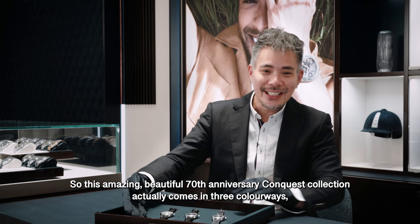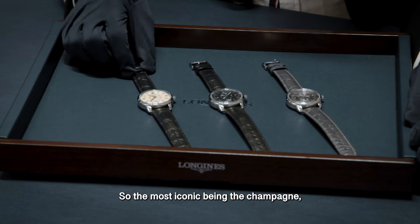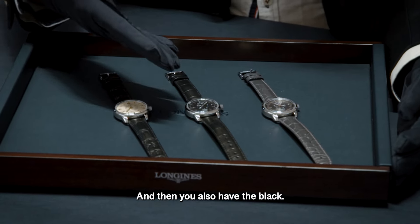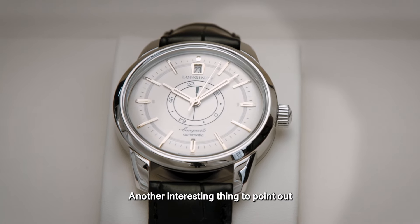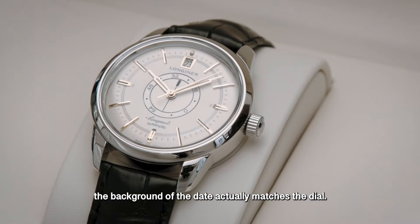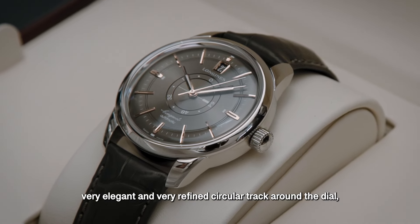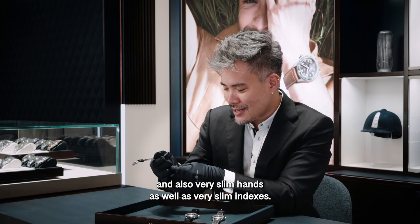This beautiful 70th anniversary Conquest collection comes in three colorways: the most iconic champagne, followed by anthracite, and also black. Another interesting detail is that the background of the date window matches the dial. It also features a very elegant and refined circular track around the dial, with slim hands and slim indexes.